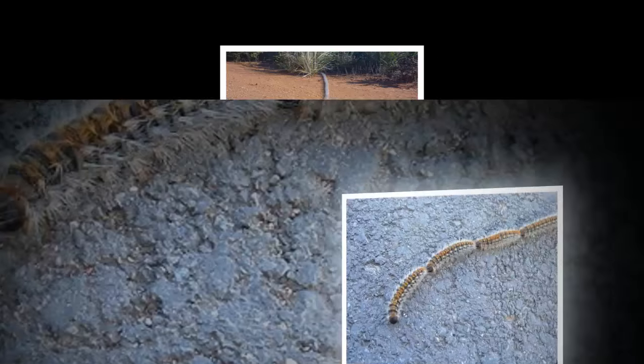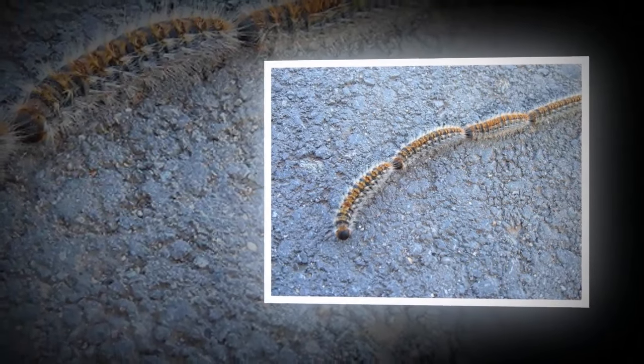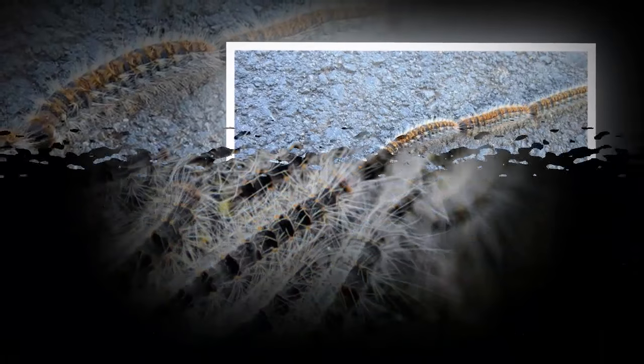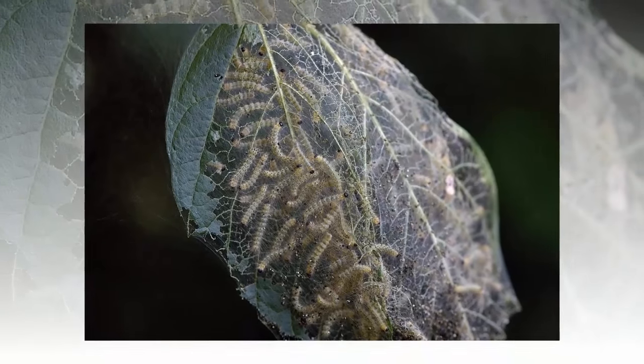The bag shelter caterpillar, among all other types of worm, is extremely toxic and dangerous and can cause death in humans. The early symptoms include shortness of breath and rashes all over the body.